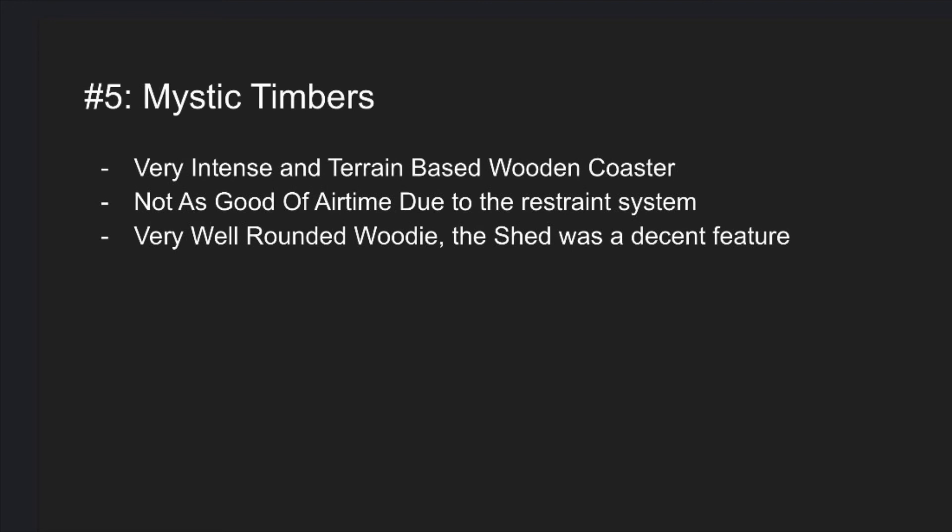At number 5 is Mystic Timbers. This coaster really solidified Kings Island's wooden coaster lineup. It's a very intense terrain-based wooden coaster with a ton of airtime hills, though they don't have the best airtime due to the restraint system. If you can get airtime on them, it's pretty awesome. It's a very well-rounded GCI woody and the shed is a pretty interesting feature.